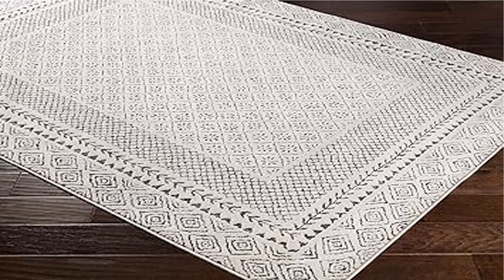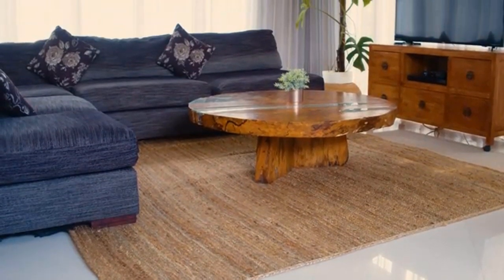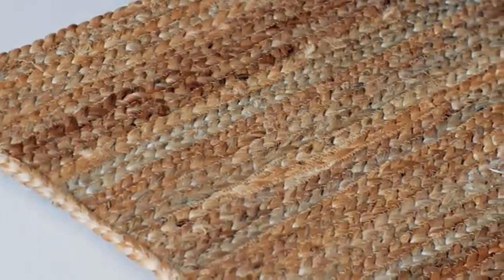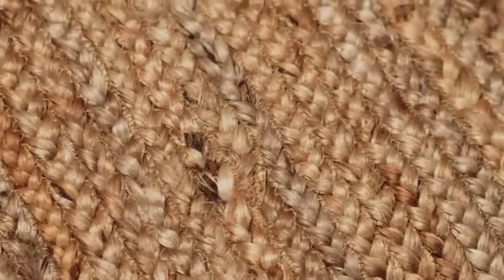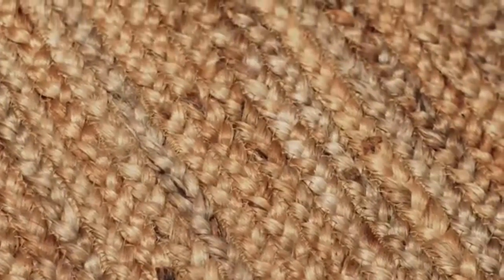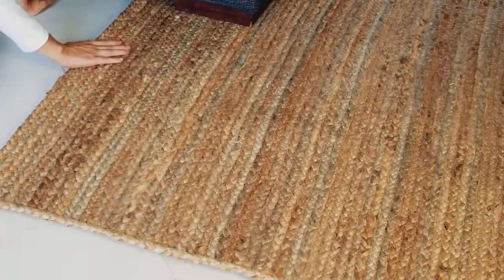Product three: Artistic Weavers Melody Boho Farmhouse Area Rug, 9 x 12, in beige. This rug measures 8 feet 10 inches in width by 12 feet 2 inches in length. Machine-woven from a blend of polypropylene and polyester fibers in Turkey for lasting durability and no shedding.